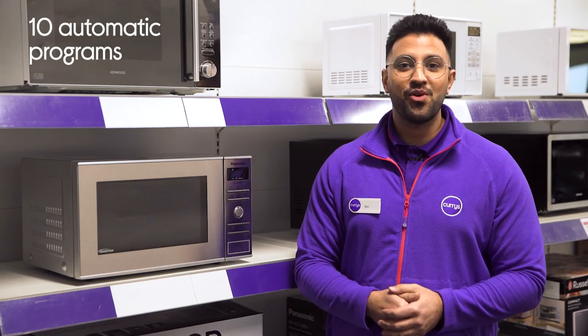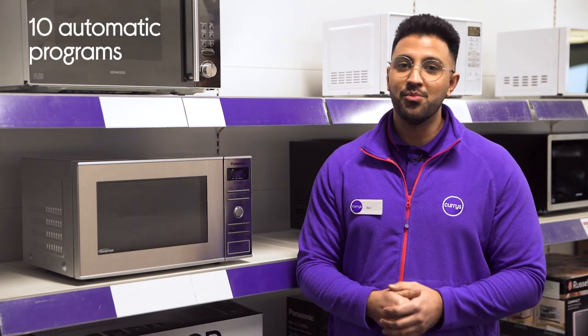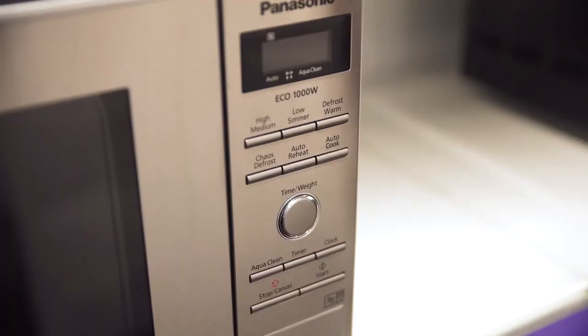There are also 10 automatic cooking programs to choose from to make cooking at home even more effortless, letting you simply enter the weight of the food and it does the rest for you.